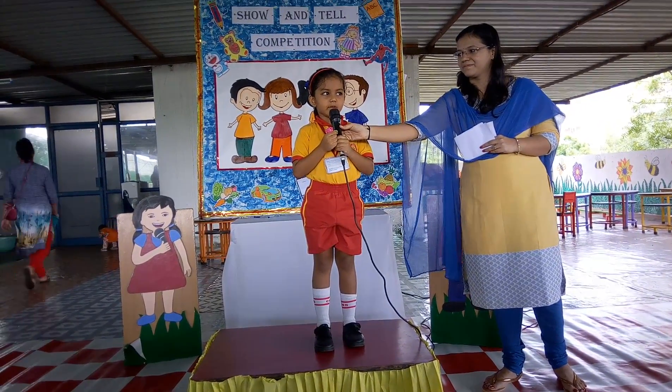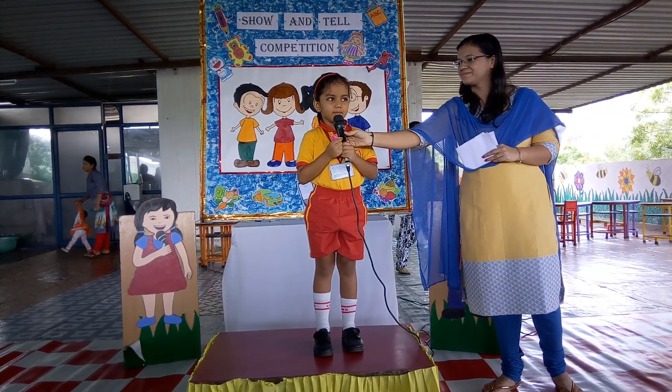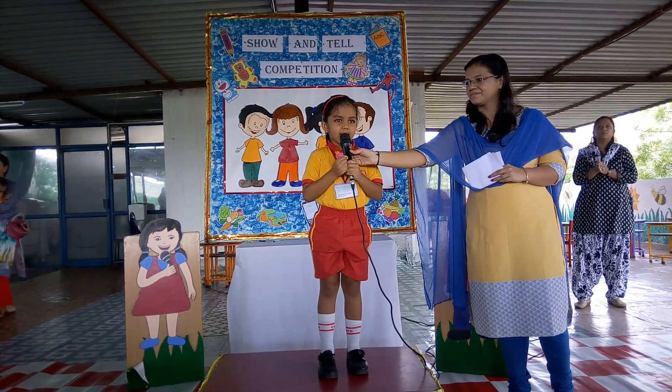So friends, I would like to conclude my talk by quoting the proverb: nobody can be uncheered with balloons. Thank you!